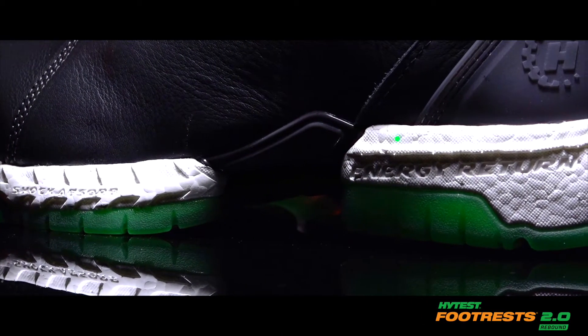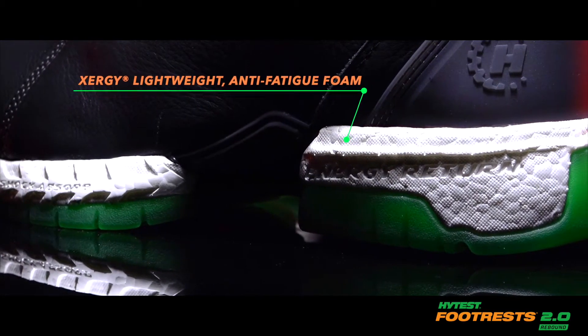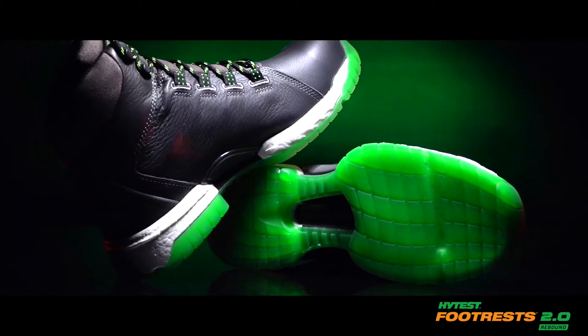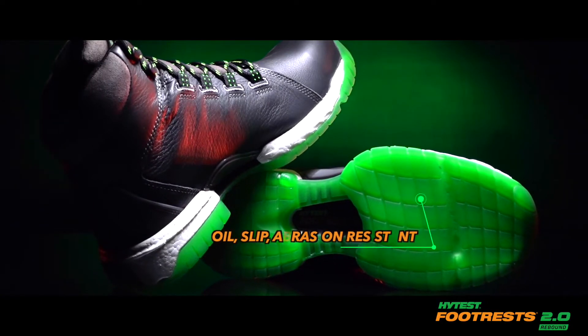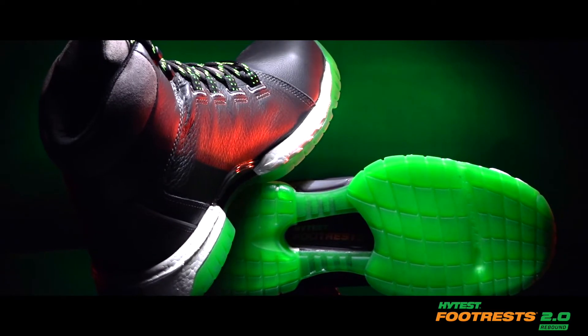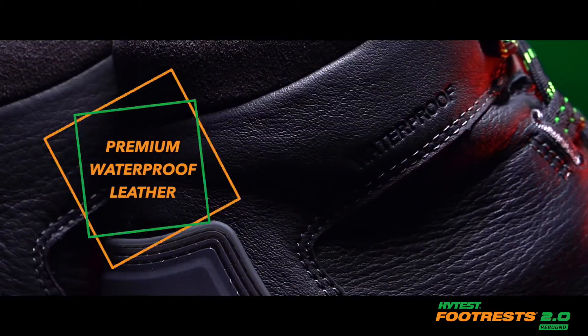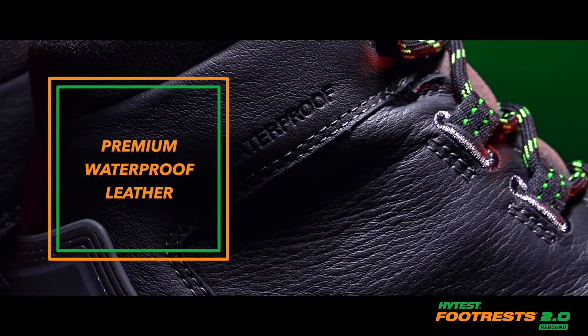With an Exergy Technology Anti-Fatigue Foam Midsole that absorbs shock and returns energy to boost your stamina. The TPU outsole is oil, slip, and abrasion resistant with strategic grooves for maximum flex. There's a non-metallic nano safety toe and the entire boot is waterproof for protection in unpredictable conditions.